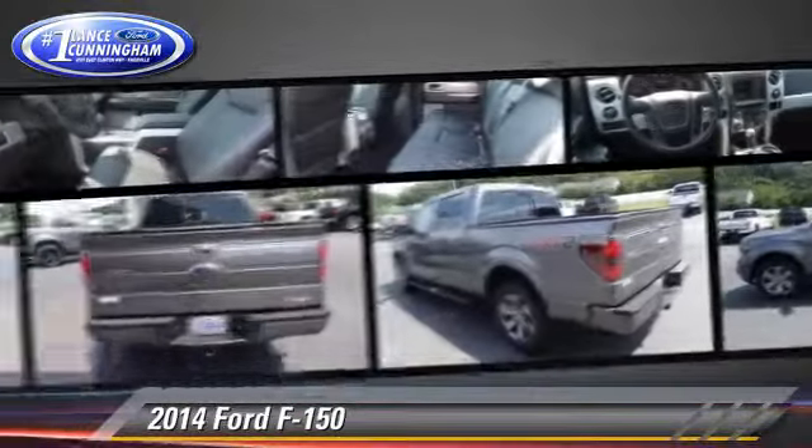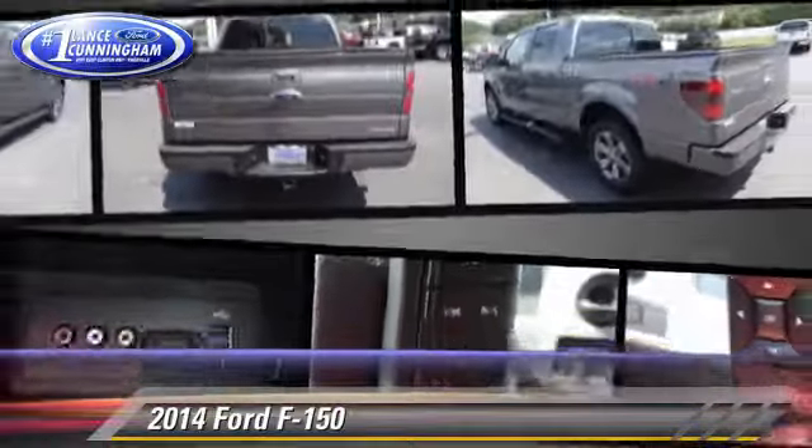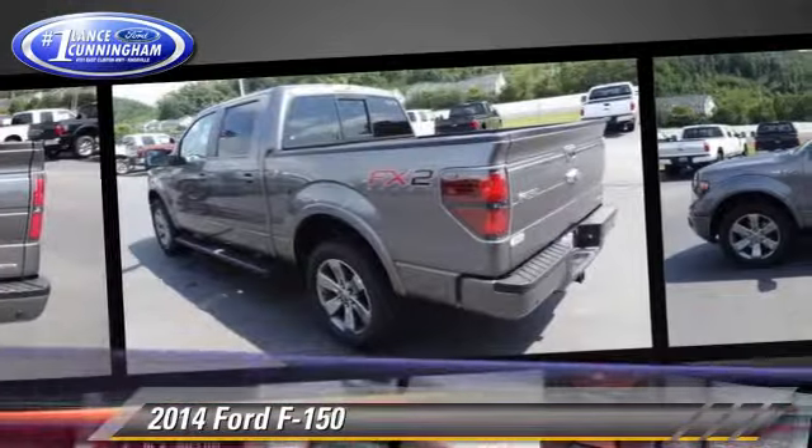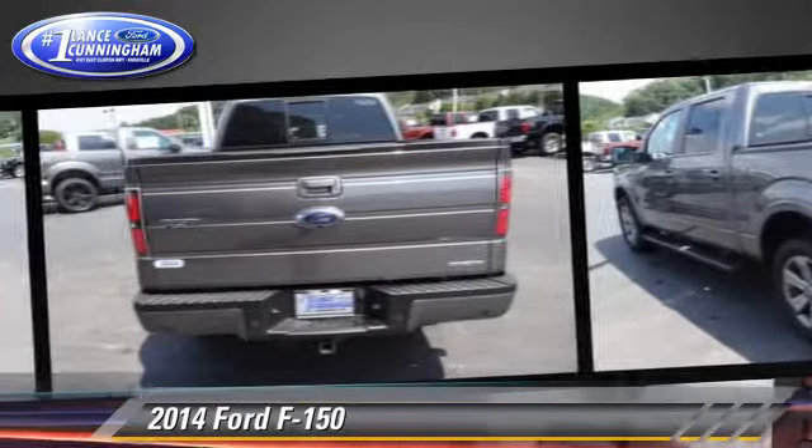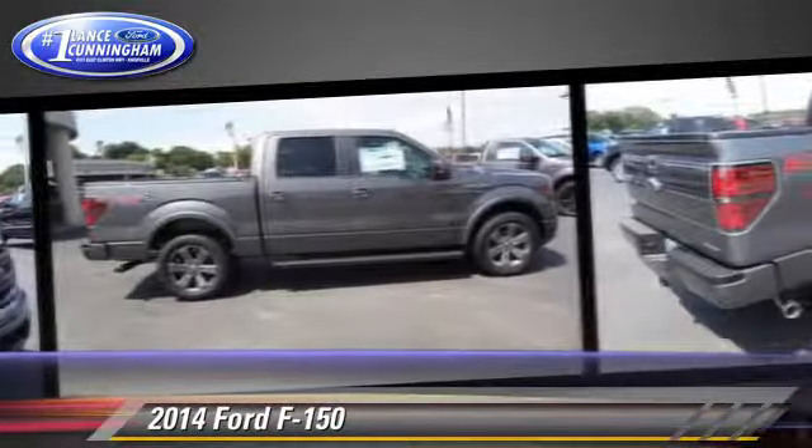Safety features include traction control, stability control, and ABS. Comfort and convenience features include power windows, keyless entry, and power steering.